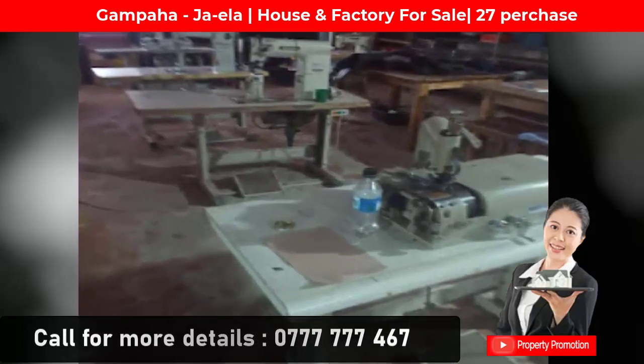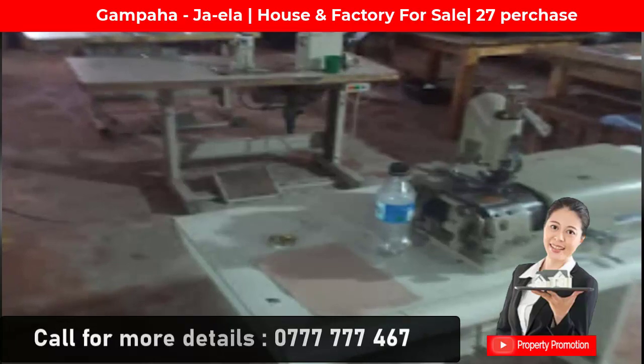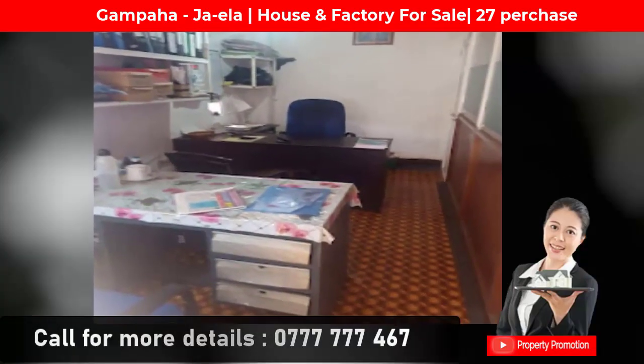The factory building is well suited for a shoe factory, garment production, a storehouse, or any other product. The property features an attractive landscape, parking for six vehicles, and sits on 27 perches of land.